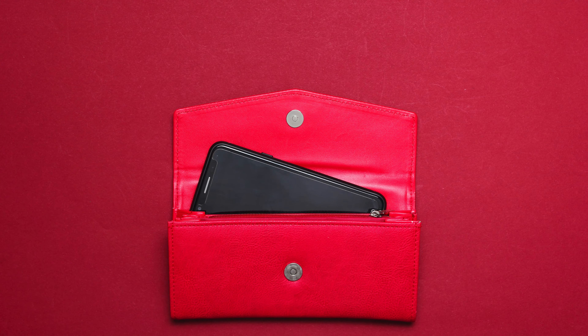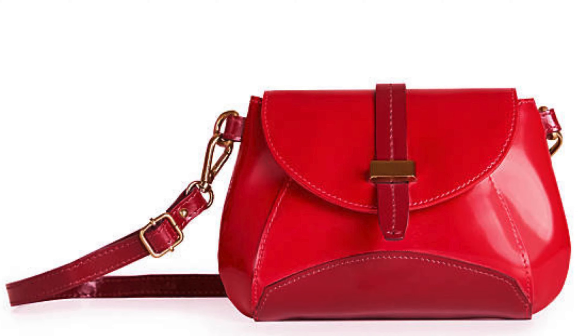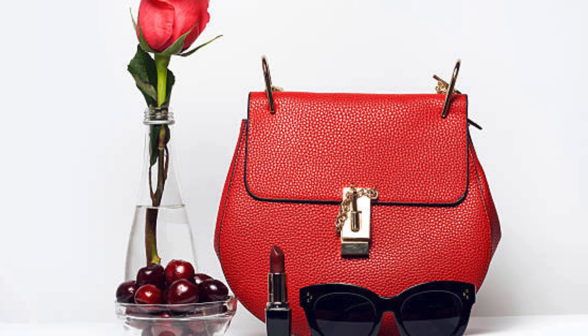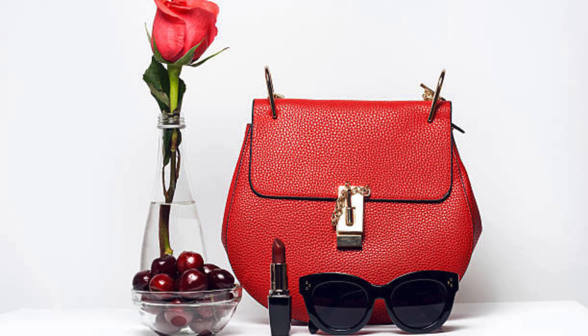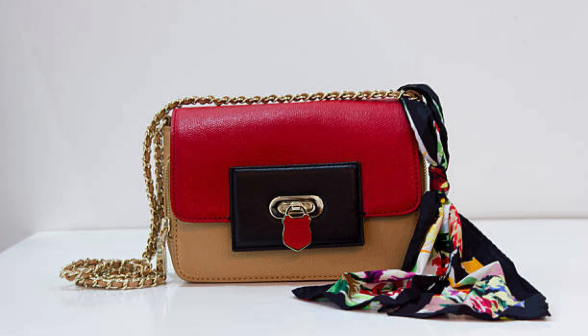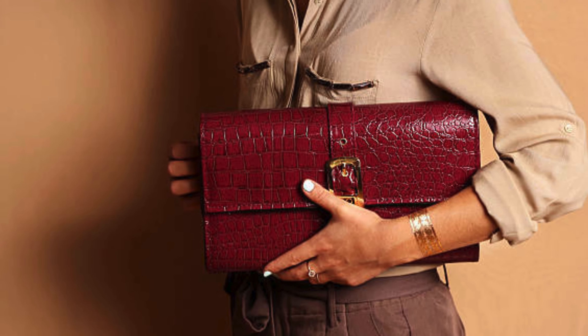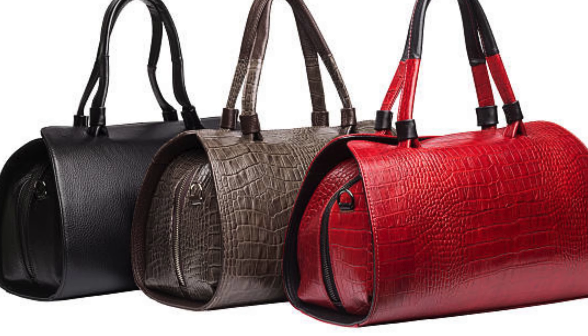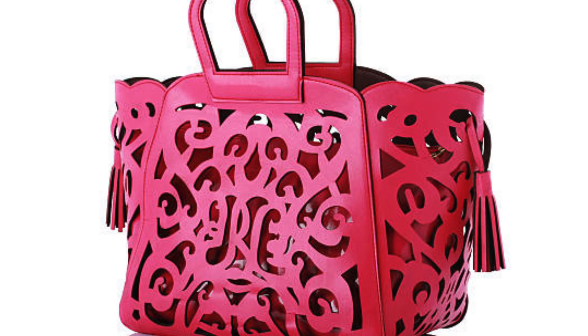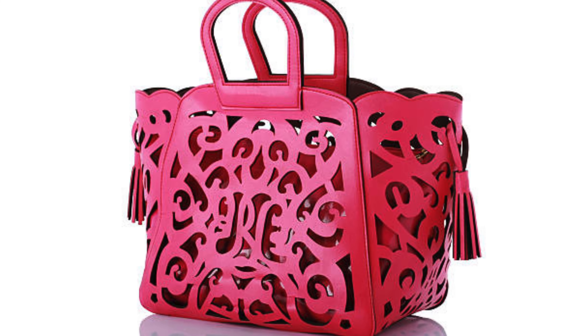Number four: exploring material and texture. Red handbags come in a variety of materials and textures. From sleek leather to trendy faux leather, the options are endless. We will delve into the pros and cons of each material, helping you make an informed decision based on your lifestyle and preferences.